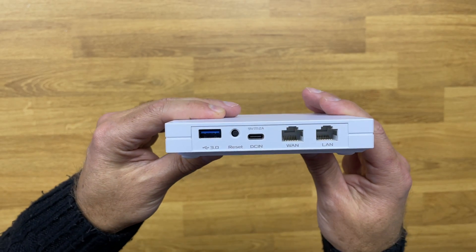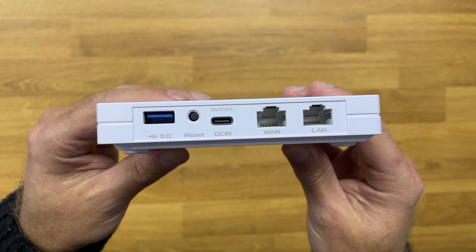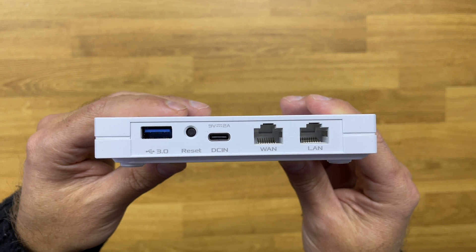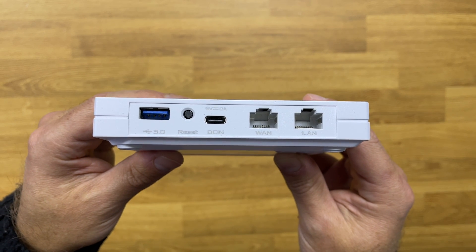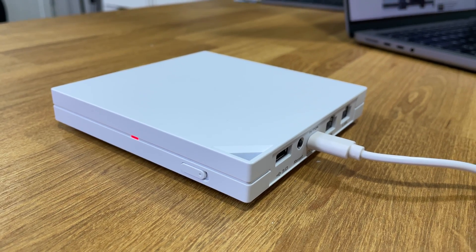In terms of ports, it has one WAN port to connect to the internet and a LAN port to connect to a computer or switch. It also has a USB Type-C for power, a USB Type-A 3.0 to connect a USB drive or any other device — including our mobile phone for data transfer and 4G or 5G internet. It has a reset button, a front LED, and also this button right over here, which is really cool.